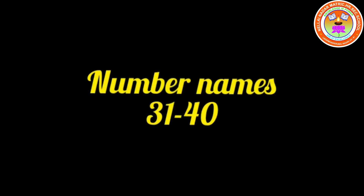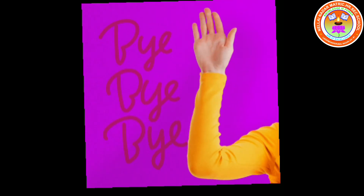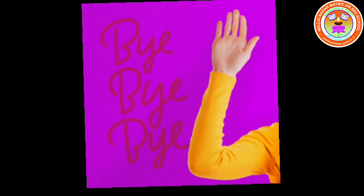Okay children, now we have learnt number names till 40. Do practice at home. Bye. See you. Take care.